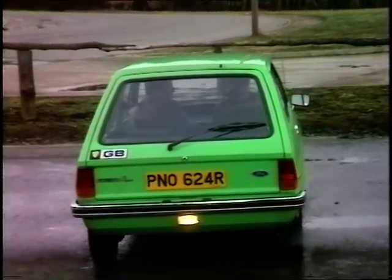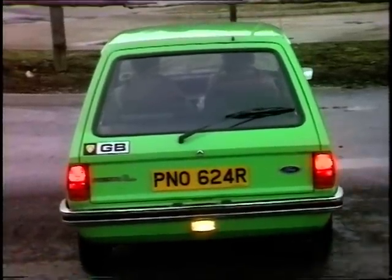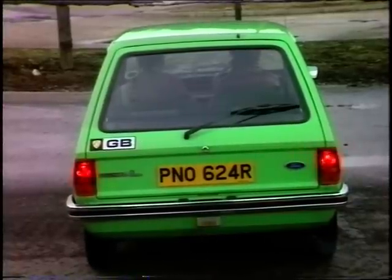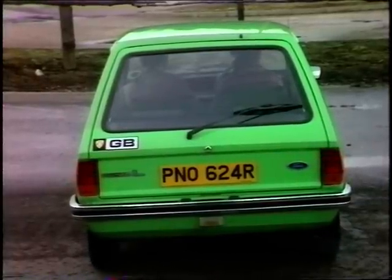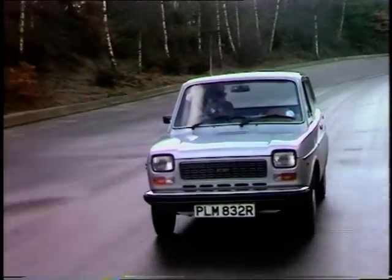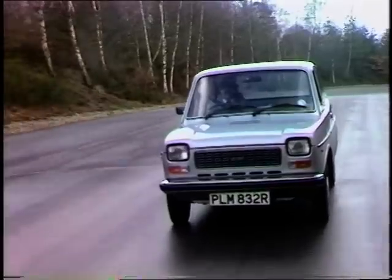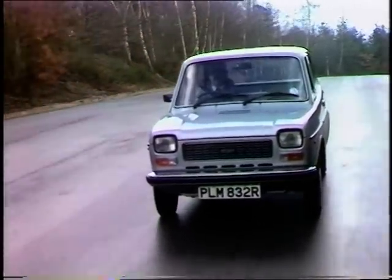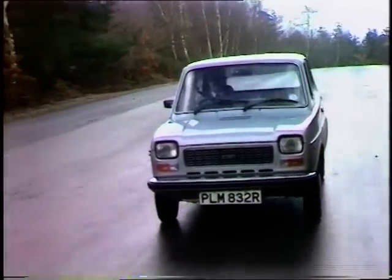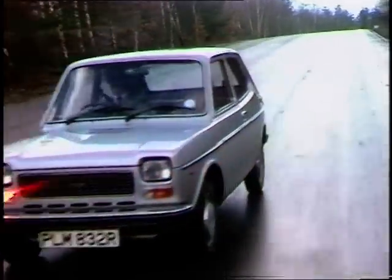One tester particularly liked the heated rear window, which kept views clear at all times. Another found the 127's performance most lively, particularly through the gears, though the engine noise was rather disturbing and raucous at top speeds — what would be cruising speeds on a motorway.